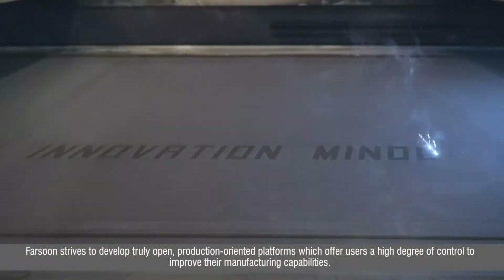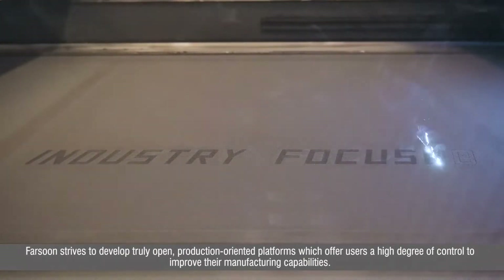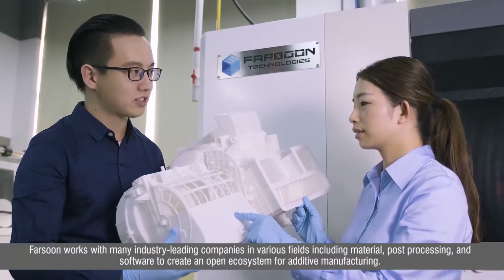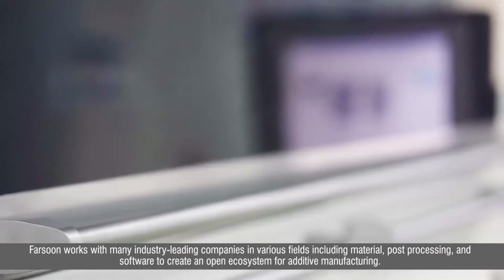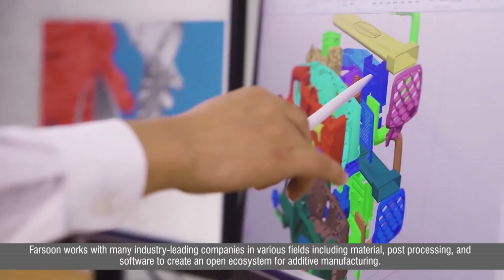Farsoon strives to develop truly open, production-oriented platforms which offer users a high degree of control to improve their manufacturing capabilities. Farsoon works with many industry-leading companies in various fields, including material, post-processing, and software, to create an open ecosystem for additive manufacturing.